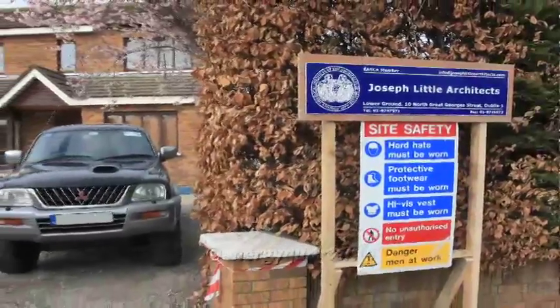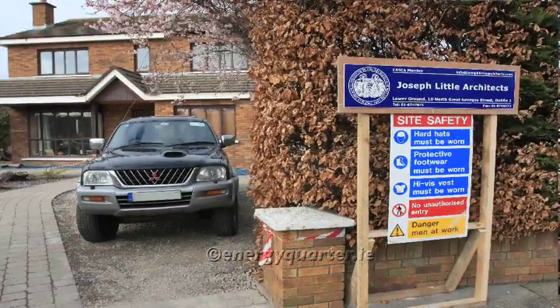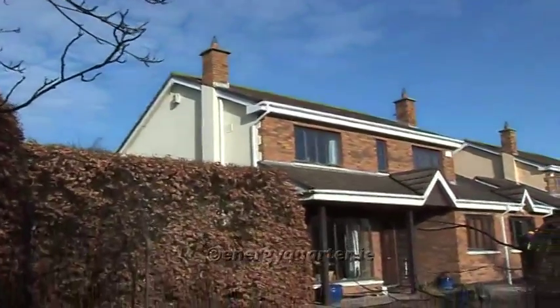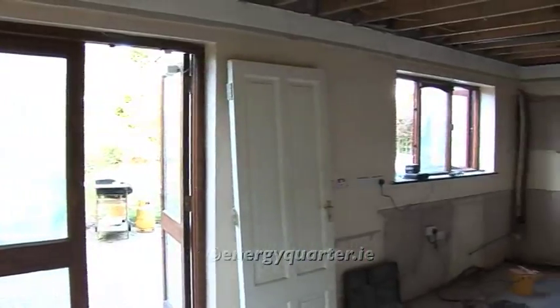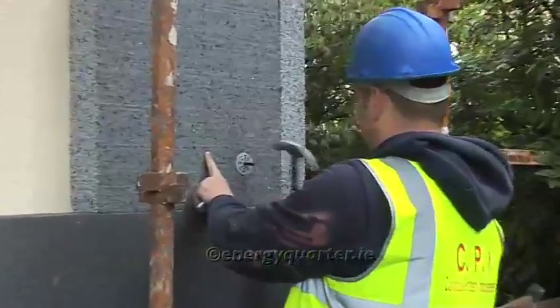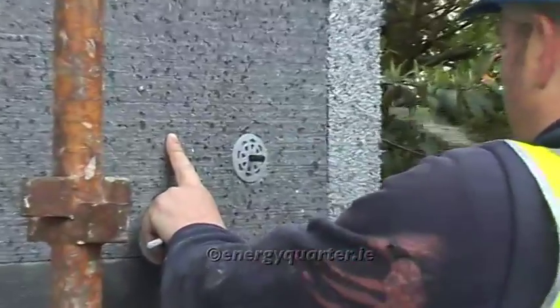My brief in this project was basically to transform the client's lives in terms of the comfort and efficiency of the house they're living in, and to meet certain requirements such as a renewed kitchen and freshening up the house aesthetically. The list of works includes cavity fill to the cavity wall on the four sides of the house, and external wall insulation outside of that, which then becomes the weather protection to the house.